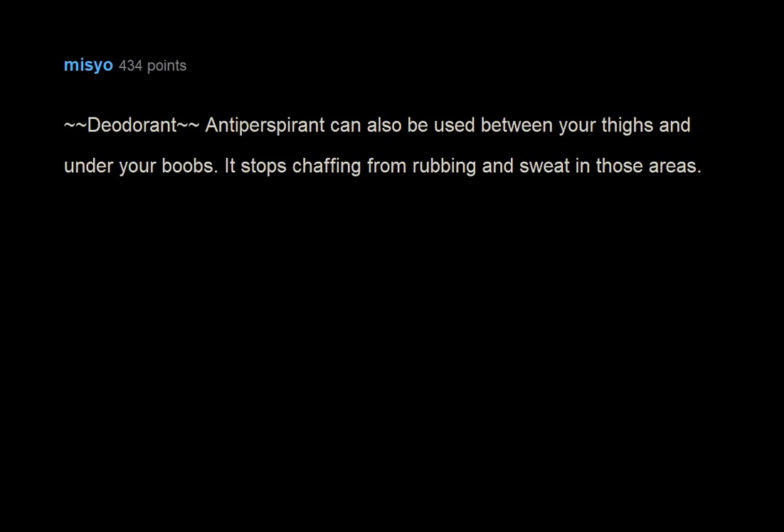Antiperspirant can also be used between your thighs and under your boobs. It stops chafing from rubbing and sweat in those areas.